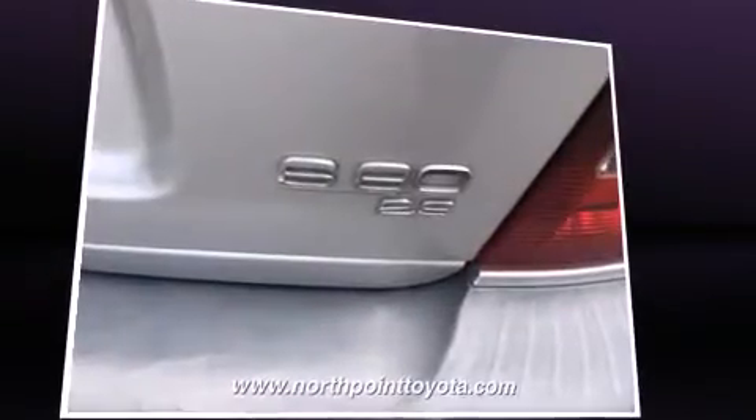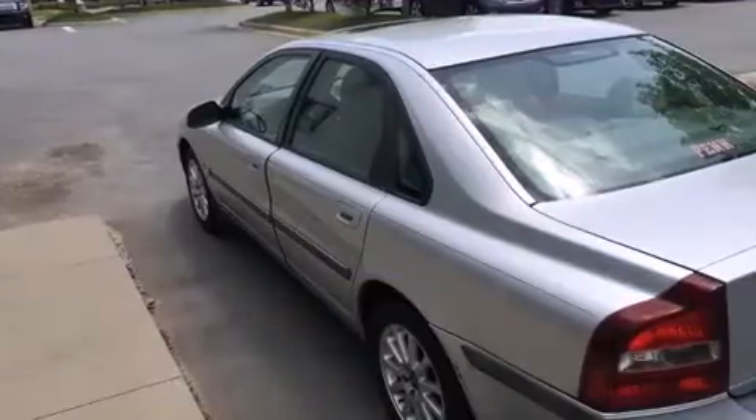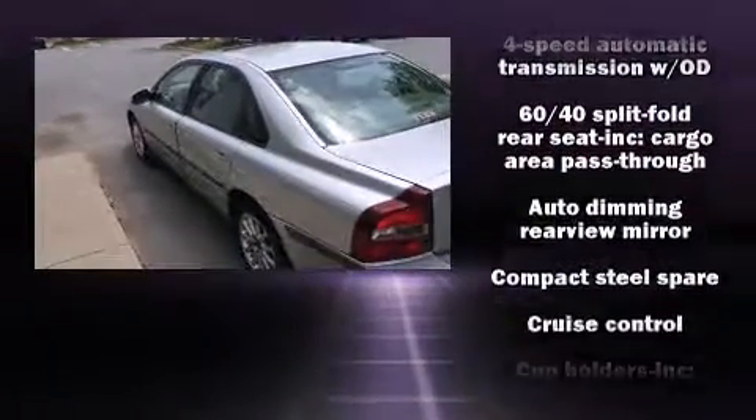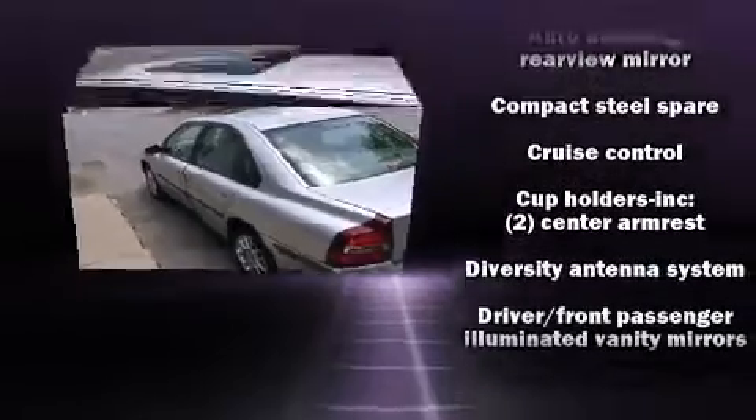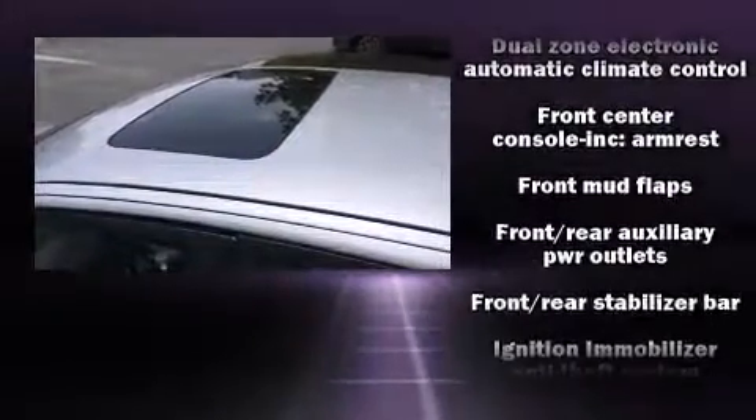Volvo prioritized practicality, efficiency, and style by including front and rear reading lights, one-touch window functionality, a tachometer, power door mirrors and heated door mirrors, remote keyless entry, and power seats.